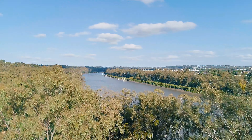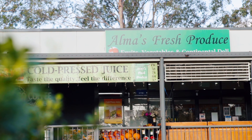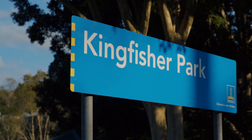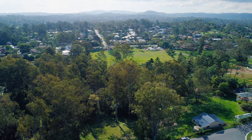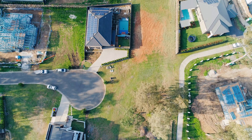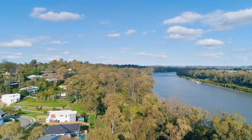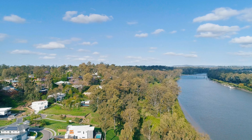You are literally moments away from anything you may need or want. You can take a short stroll to the local corner store, or perhaps take the kids down the road to the park and playground. CBD and university bus stops are also just down the road, whilst many locals prefer to use the private school bus options to take the kids to school. Kenmore remains one of the most popular suburbs in Brisbane's western suburbs, with the majority of residents comprised of young families.